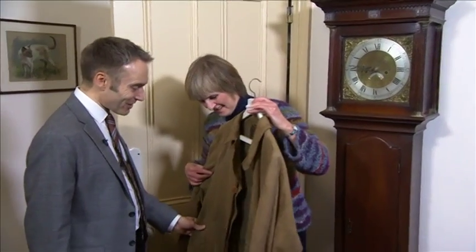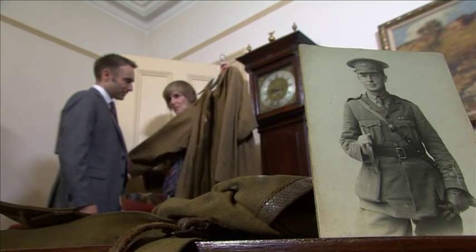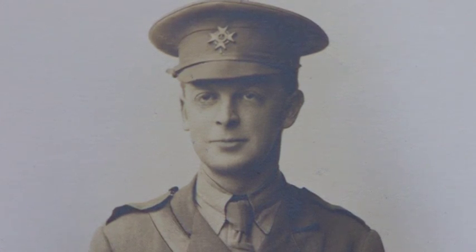This is the Burberry trench coat, with the check lining and the Burberry label. This belonged to my grandfather, who was killed by a sniper in October 1917. He was 37. Robert Arthur Hudson was a Lieutenant Colonel in the 8th Yorkshire Regiment.